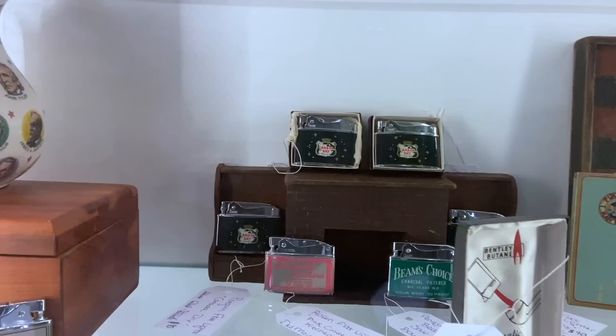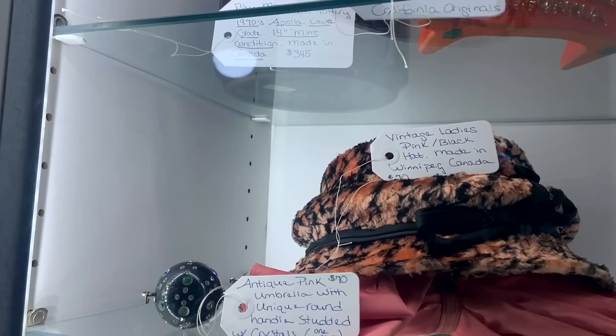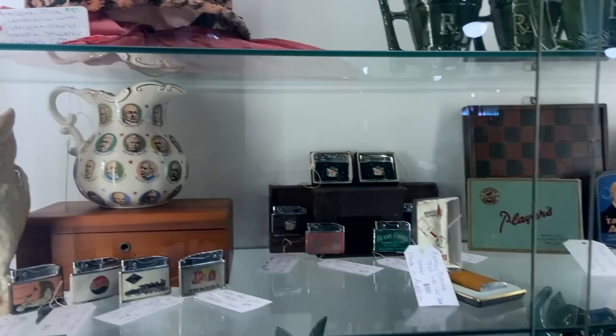A whole bunch of Canada Dry lighters. I want to believe that they're going to be cheap because there's so many, but no — they're $90 each, so never mind. Then we have this pink umbrella with this great rhinestone handle. That's really fun. I love the stuff they have in their space. I can't afford it, but I understand why they're charging what they are because they have some really cool stuff.